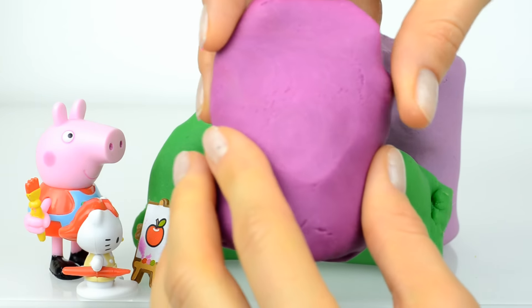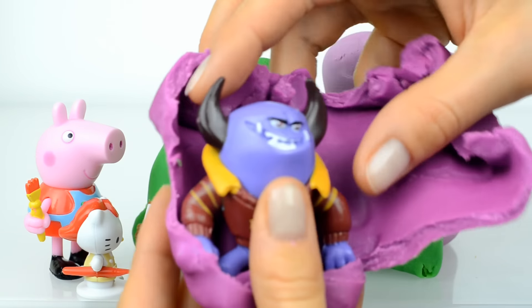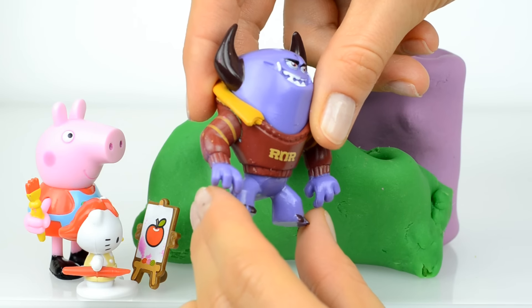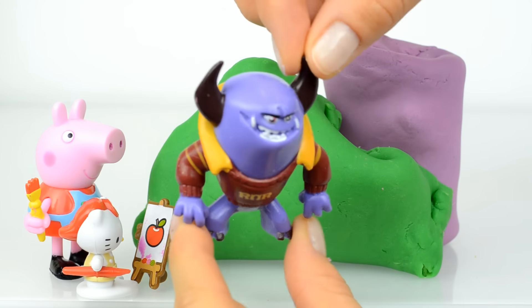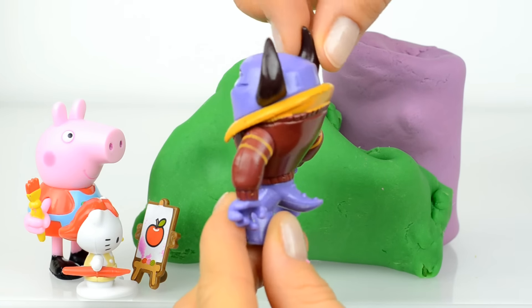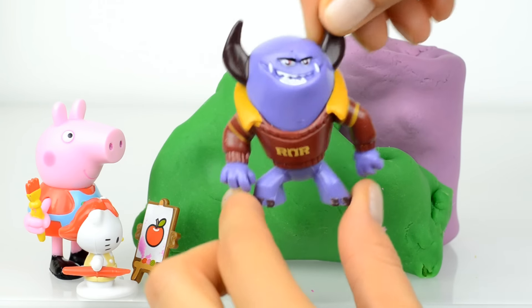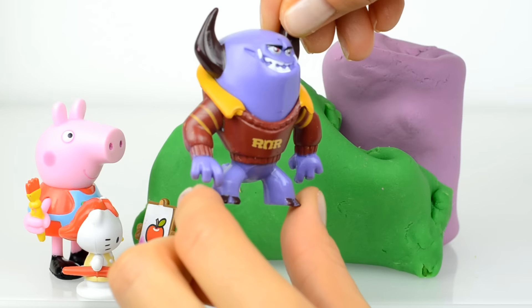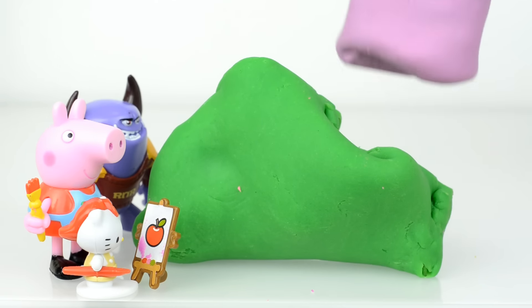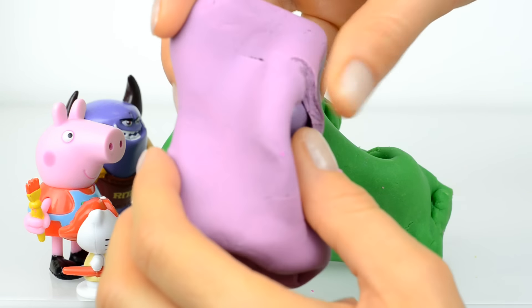Inside this Play-Doh surprise egg is a monster — this is the big monster on campus! Do you know his name, guys? If you know his name, please write it down in the comments, thank you! Because I'm not sure I know his name, but I know that it's a really big monster. Let's now open this next Play-Doh surprise.